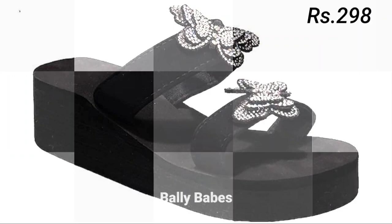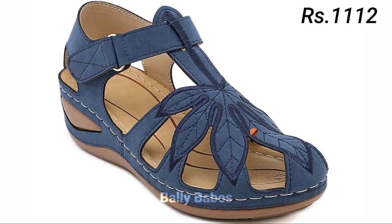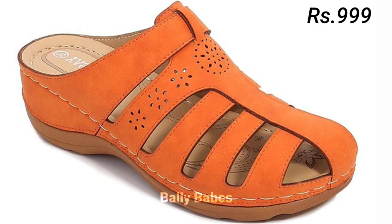Sandals are perfect for casual outings or even dressier occasions when paired with the right outfit. For a more bohemian look, opt for gladiator sandals. If you are looking for something more feminine, try a pair of strappy heeled sandals. Slides are perfect for running errands or hanging out with friends.